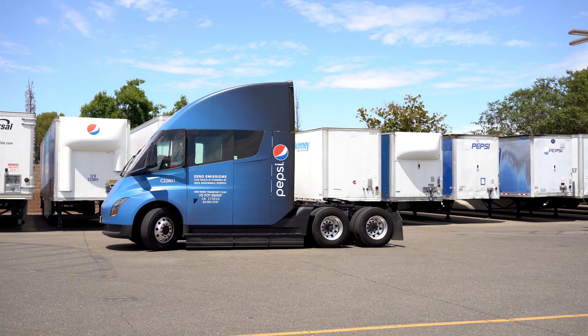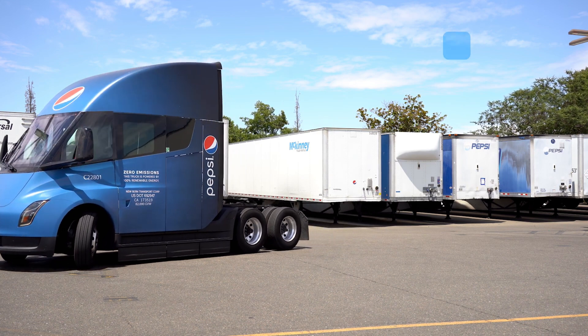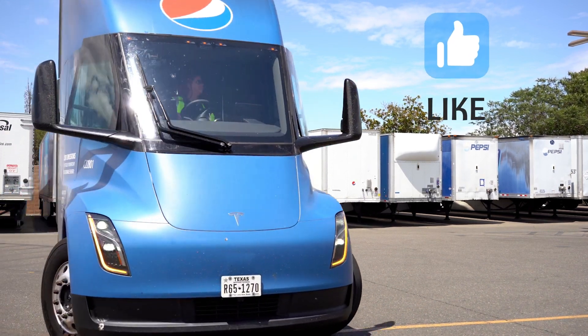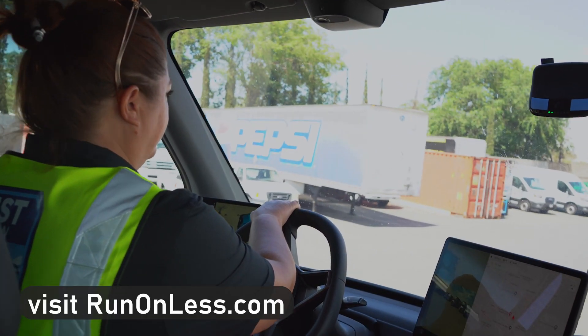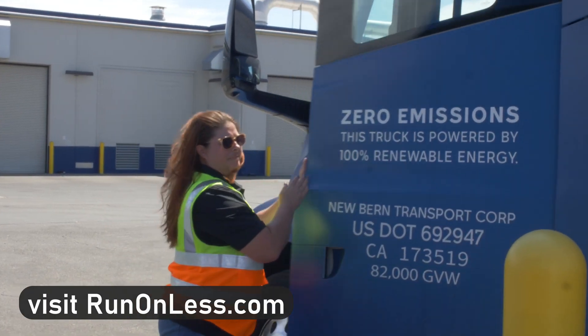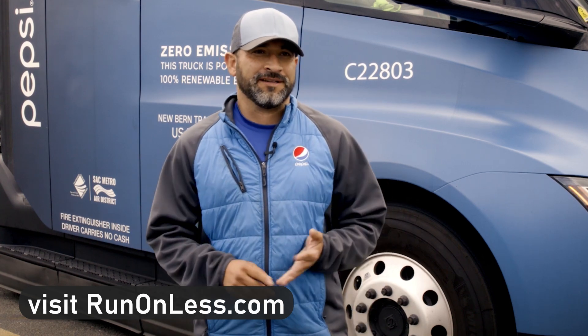That's what we know about Pepsi and their Tesla semis in Sacramento. Like and subscribe because there's more information coming on Pepsi and Tesla, as well as all the other participants — it's going to be fun. Check the Run On Less website where you can see all of the profiles, including interviews with the drivers. They work hard. Thanks for watching.